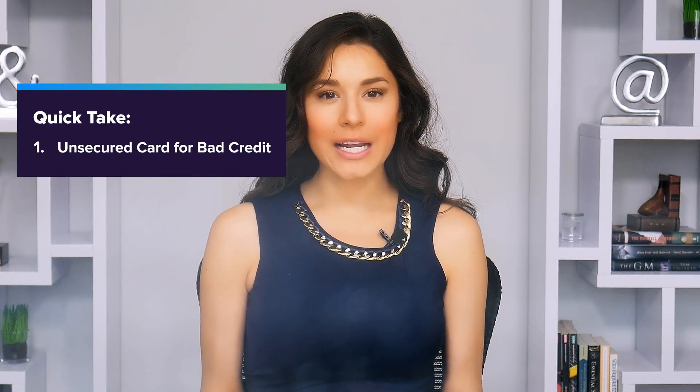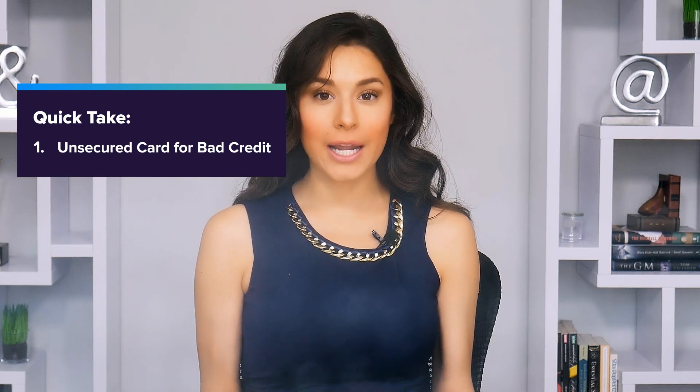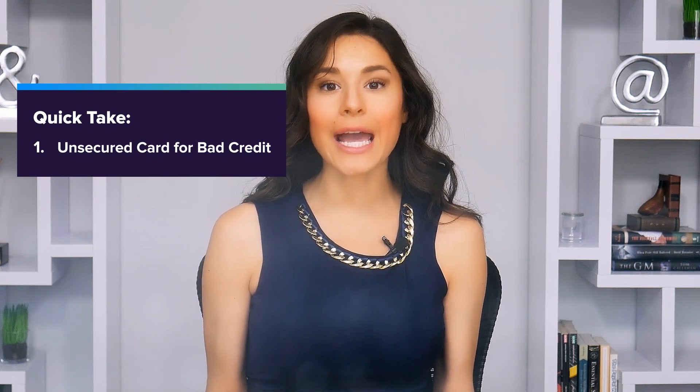First, the Total Visa Credit Card is an unsecured card that people with limited or damaged credit can get. In other words, you don't need to place a refundable security deposit to get approved.